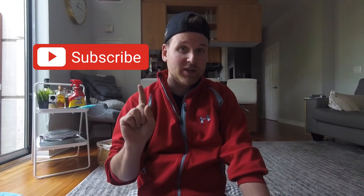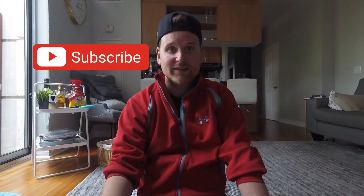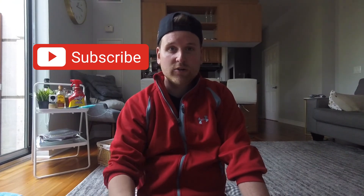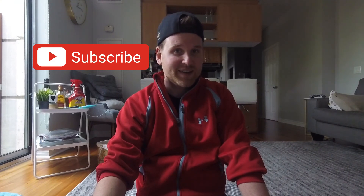Well guys, that's going to wrap it up for this quick little video. I hope you enjoyed it. If you did, please subscribe to the channel — I would really appreciate it. Also like and comment because I want to hear your opinions too. What are your Airbnb tips when you book them? I'll see you back in the next one.